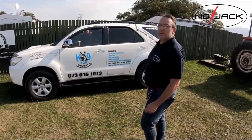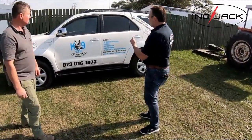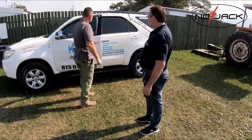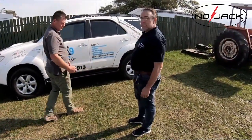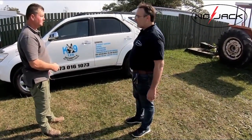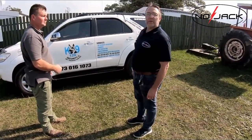He gets out of his vehicle and opens the door so viewers can see clearly. The door is closed. They are still jamming. He tries to lock the vehicle — the vehicle doesn't lock.